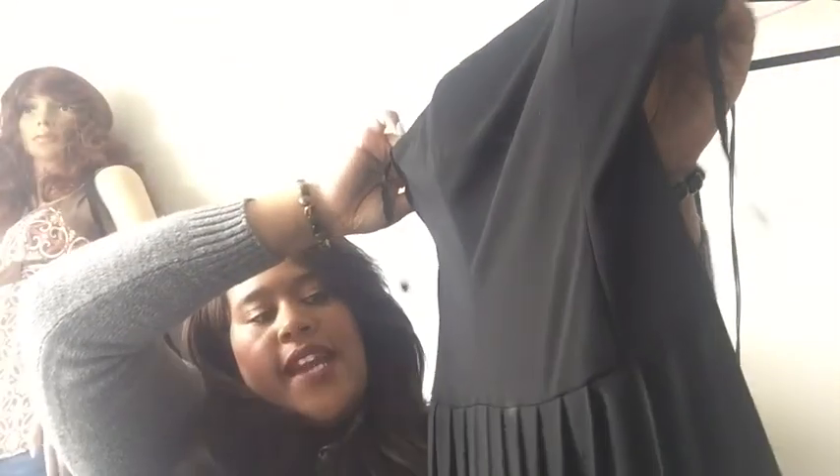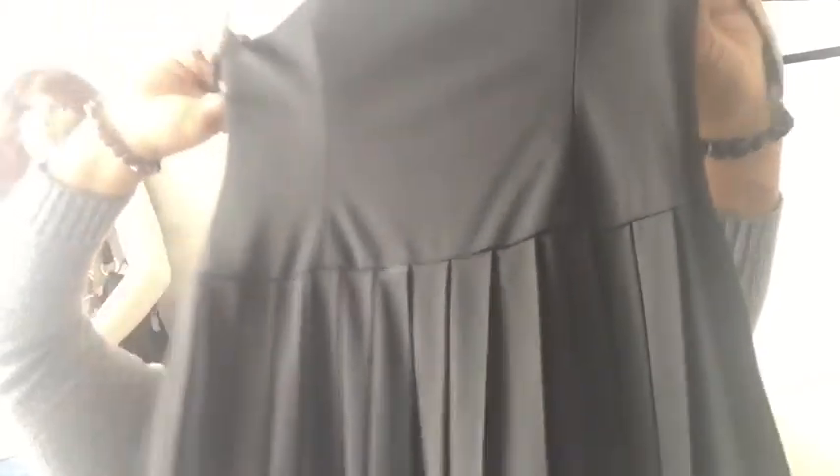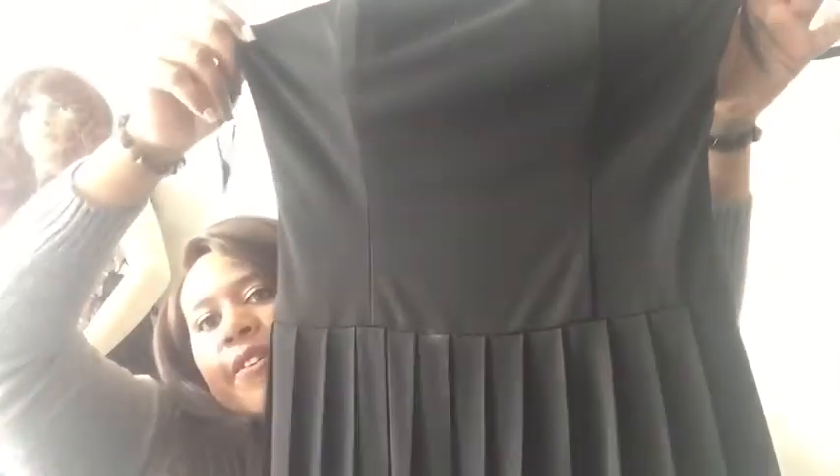We've got another dress — White House Black Market, size four. There's a little white spot on it. Since it can only be dry cleaned I can't wash it, so I'll try to wipe that spot off. It's just a cute little cocktail pleated dress, probably goes to your knee.